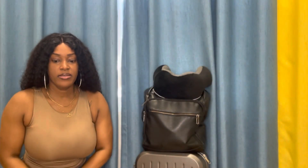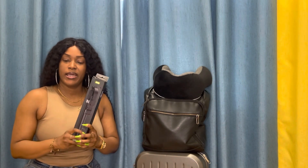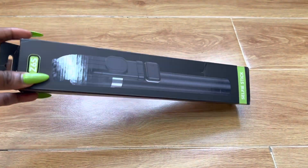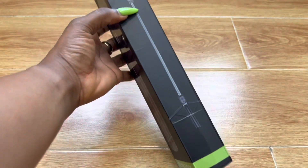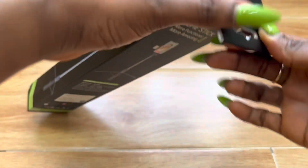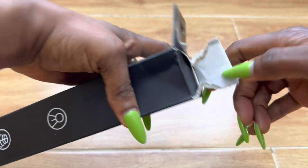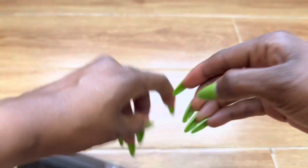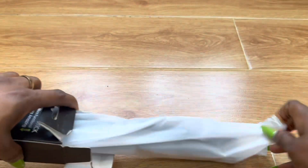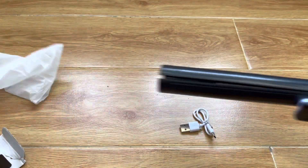Next on my list is my phone stand. It's very very nice and it doubles as a selfie stick, or you can use it as a stand on its own. It's very lightweight, comes in different colors — I got the black one — and it extends up to 1.7 meters. It also comes with a Bluetooth remote so I can take pictures and videos from a distance.